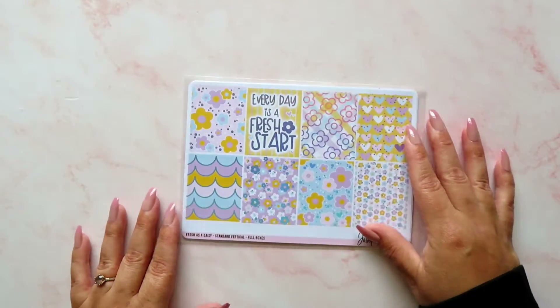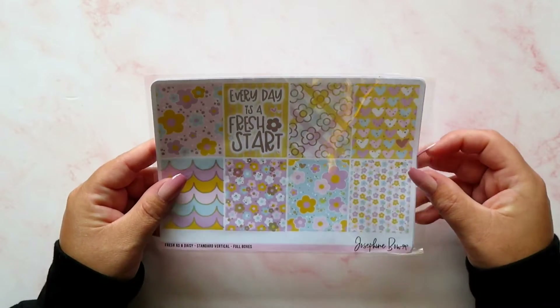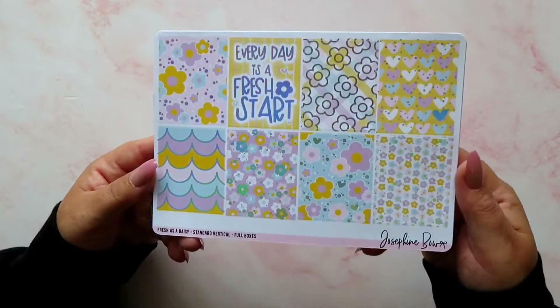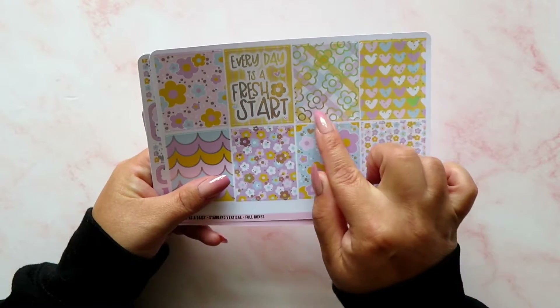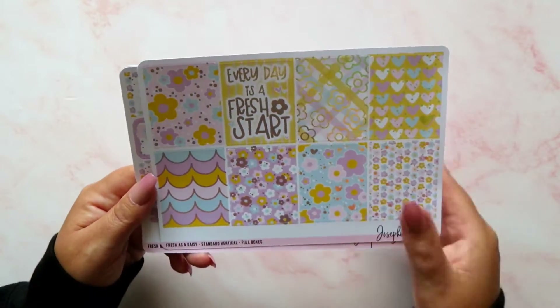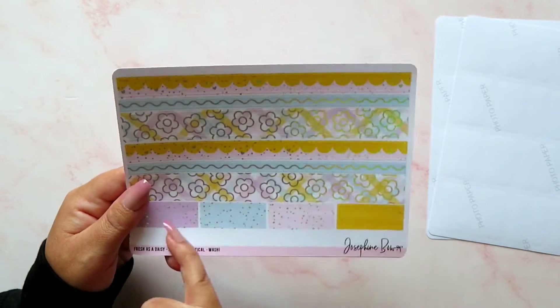That's the freebies from the Ultimate Planner Sale. The thing I actually ordered was this — the Fresh as a Daisy kit. I ordered it twice: one for myself and one for Robin in a recent advent calendar we sent each other because I knew she'd love it. It says 'Every Day is a Fresh Start.' I've used this in a collab with Beth from Beth Plans. Some really really pretty colors — I'm a big fan of these style of hand-drawn flowers, it's got a bit of a 70s vibe.